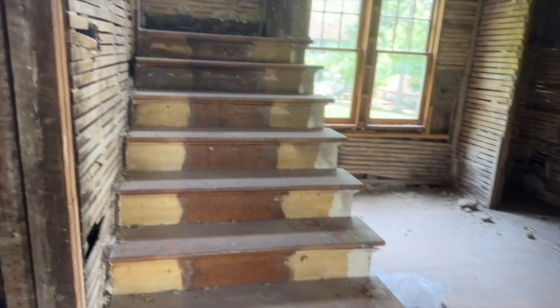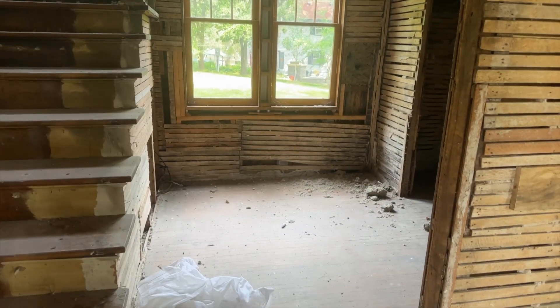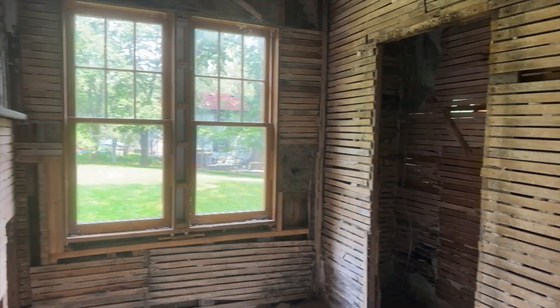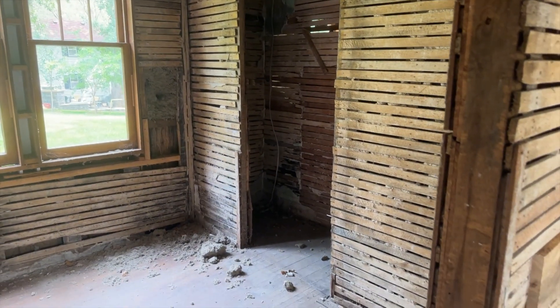Over here is the stairway to go upstairs, but first this was what they called the library. I'm assuming that this was Lewis Harrington's office, and there was a closet off to the side.